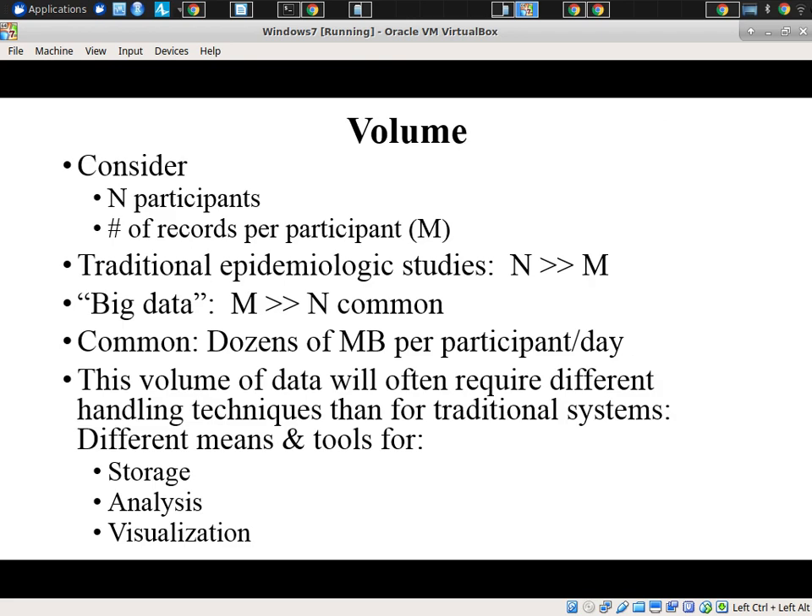I noted the four Vs before. In terms of volume, with big data, traditionally the number of records we have for participants far exceeds the number of participants. We may have thousands, perhaps tens of thousands of participants. Our smartphone-based system is being used in multiple studies with thousands of people each. But the data records they offer up might record thousands of data points per day from those individuals, so over the course of a year there's vastly larger amounts of data gathered about each individual than the number of individuals. This volume often requires different data science techniques because traditional techniques bog down.